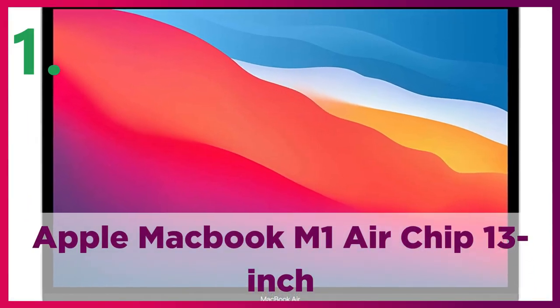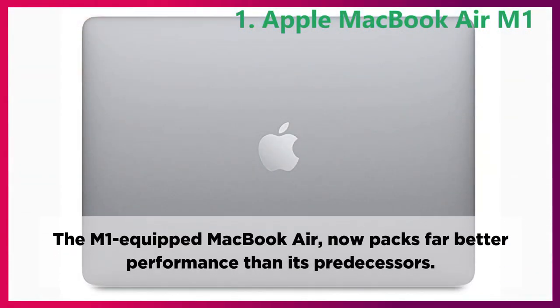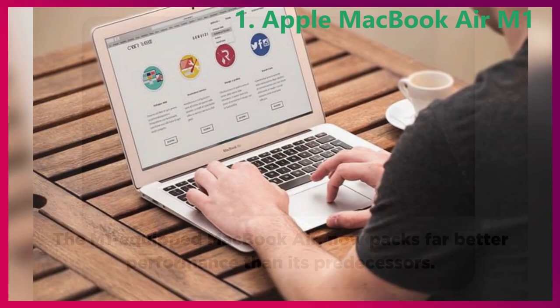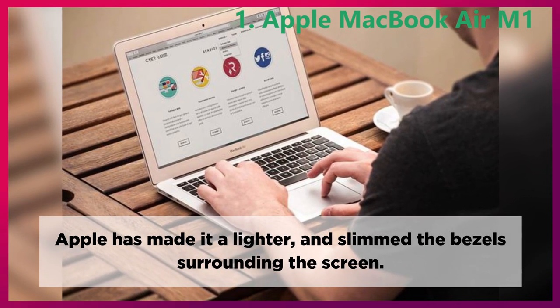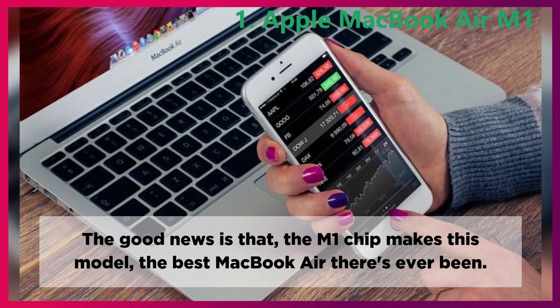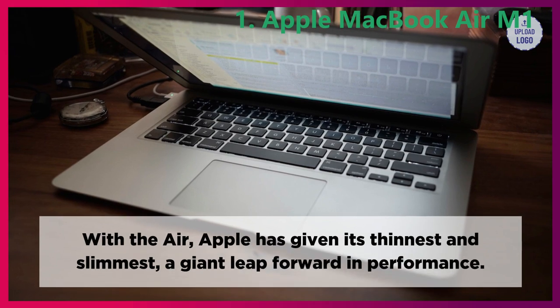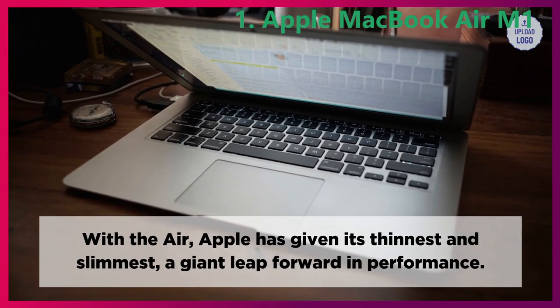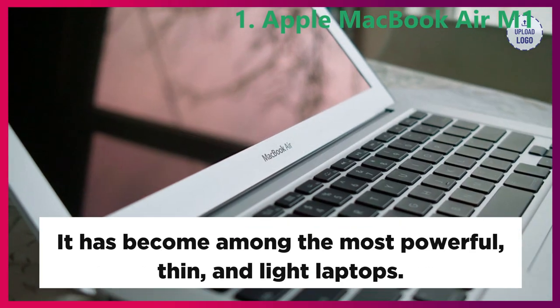Apple MacBook M1 Air chip 13-inch. The M1-equipped MacBook Air now packs far better performance than its predecessors. Apple has made it lighter and slimmed the bezels surrounding the screen. The good news is that the M1 chip makes this model the best MacBook Air there's ever been. With the Air, Apple has given its thinnest and slimmest device a giant leap forward in performance. It has become among the most powerful, thin, and light laptops.